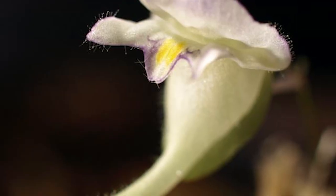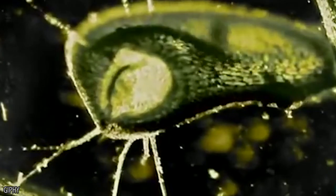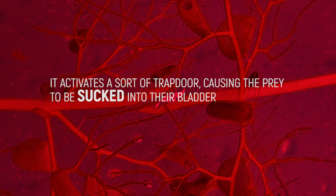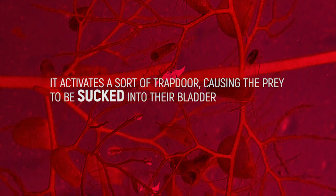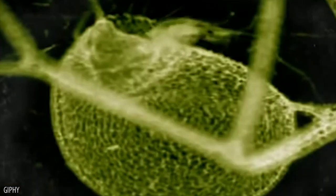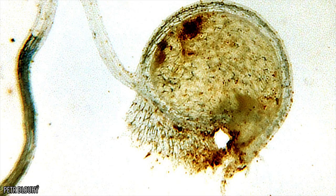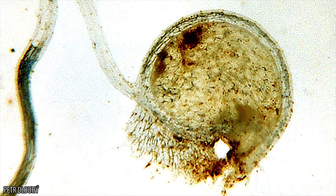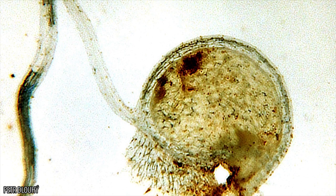Their traps are rather sophisticated when compared to other carnivorous plants, and include the use of vacuum-driven bladders. When the prey brushes against trigger hairs, it activates a sort of trap door, causing the prey to be sucked into their bladder. Think of it like accidentally stepping on a hidden panel and then falling through a trap. This process takes only 10 to 15 thousandths of a second, so it's over before you know it. Terrestrial species generally have very small traps, whereas the traps of aquatic species are much larger. Once inside the bladder, the prey is dissolved by digestive secretions, which only takes a couple of hours.